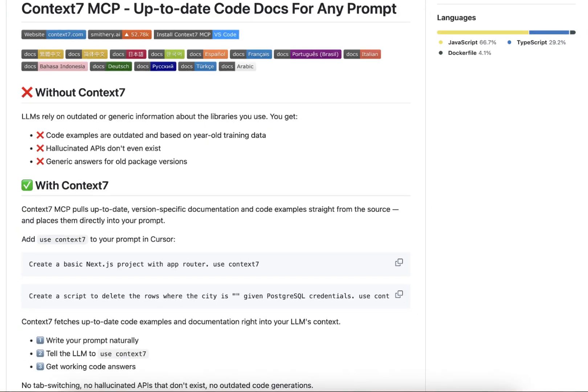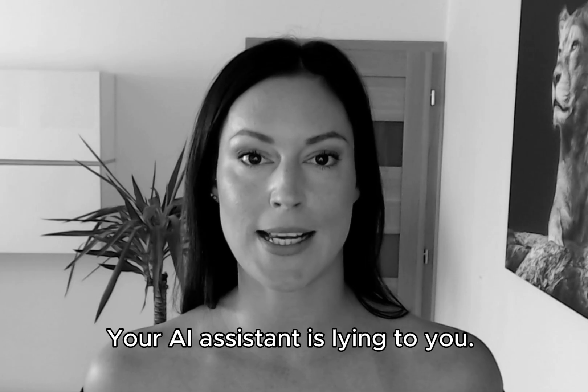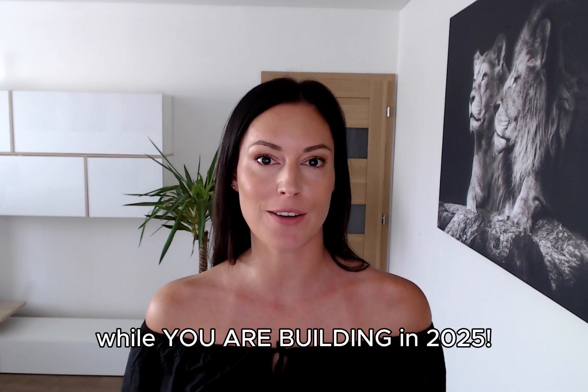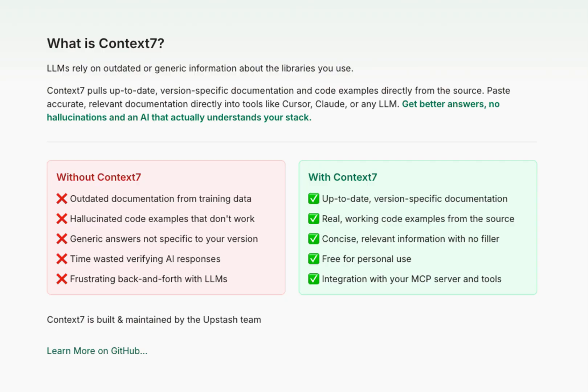First, let me show you why Context 7 MCP is about to change everything — and the problem it solves. Your AI assistant is lying to you. Cursor, Claude, all of them are giving you code that is old, from 2022, while you are building in 2025. Context 7 grabs the latest documentation in real time and feeds it directly into your AI.